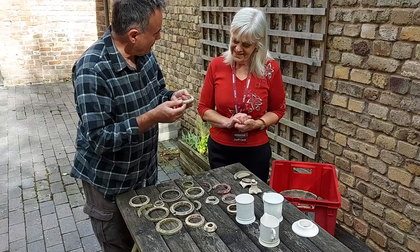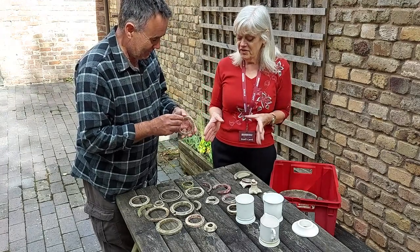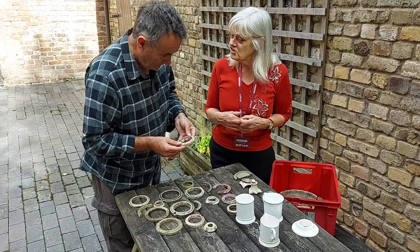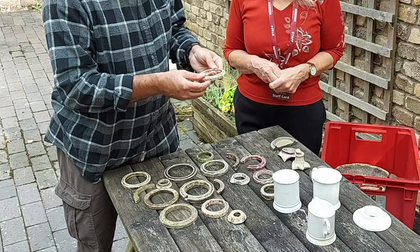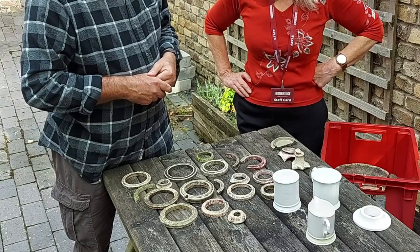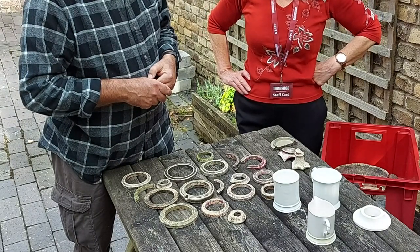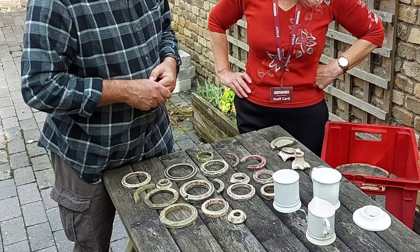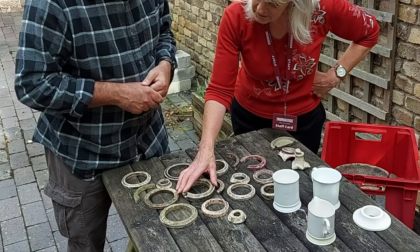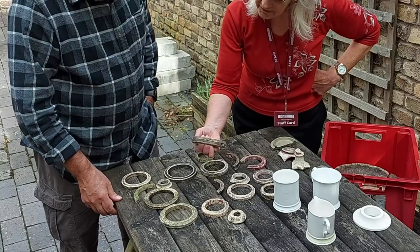They're only used once, so there must be millions of them. Within the Ironbridge Museum's collection they have boxes and boxes of these. They were used from the middle of the 19th century through until when this site closed in 1926. Some of them look and feel slightly different, so possibly that indicates a slightly different age.